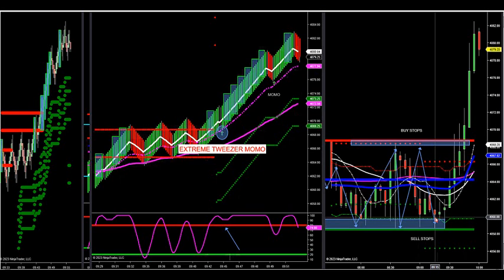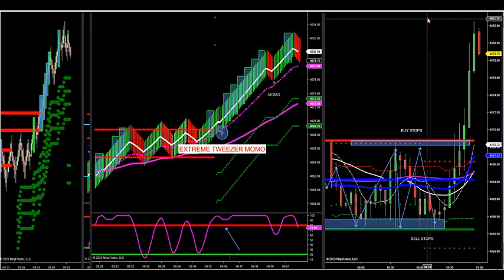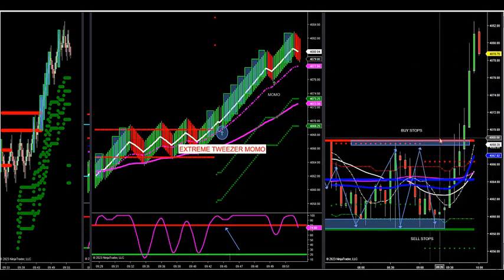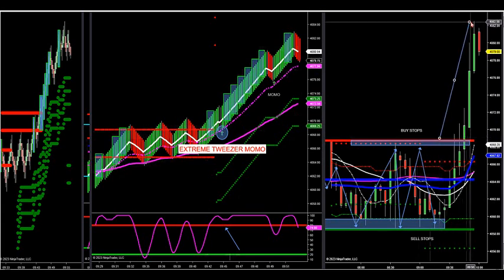The profile lets us know where there's accumulation distribution. Once we get outside of accumulation — the HVA, high value area — I was telling traders this morning we had nothing above us until 82. So from 68 to 82, I have nothing above us, no resistance at all, because I'm outside of value.